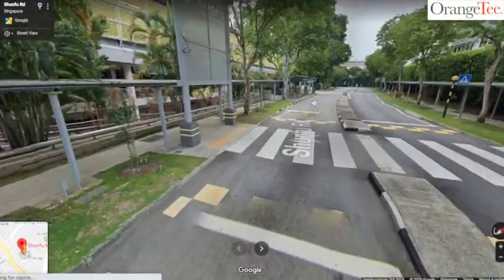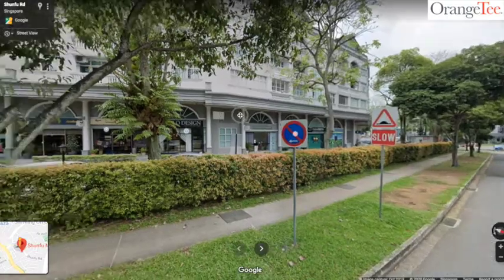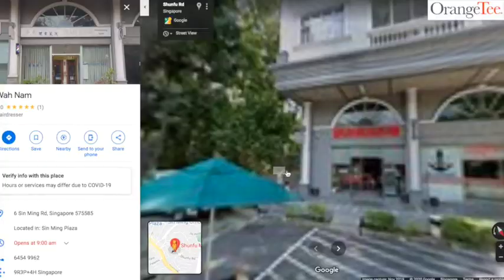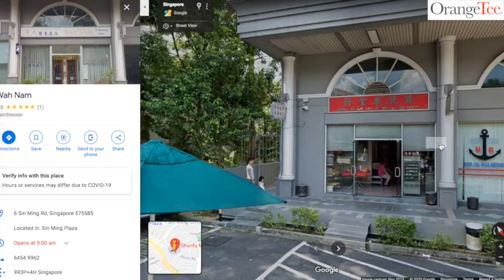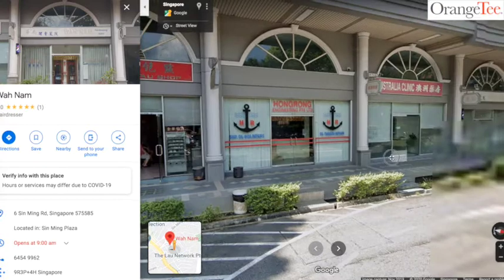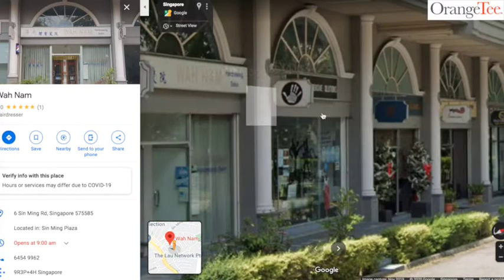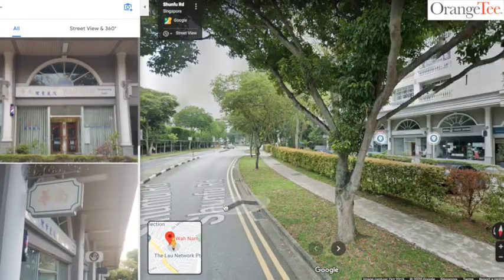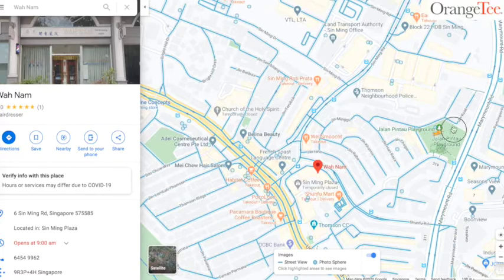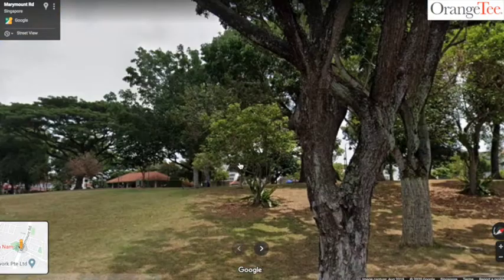From Shunfu Market, going further down we'll reach Sinming Plaza, where there are shops and even a clinic. This is the pao shop — I was once walking from Mtech building and was so hungry, and was so happy to find this pao shop to eat along the way. There are many amenities here: a hairdressing salon and small shops that you can enjoy. A small park is also nearby for Jadescape residents, if you like to bring your dog for a run.